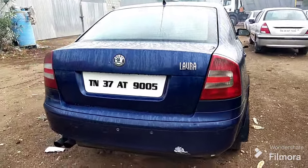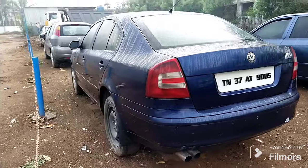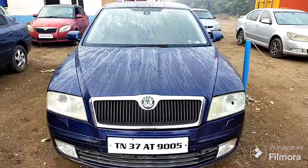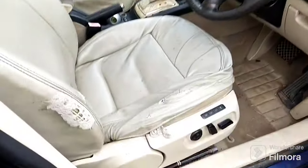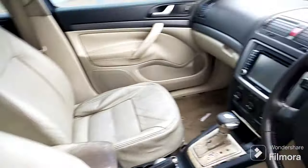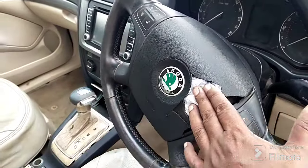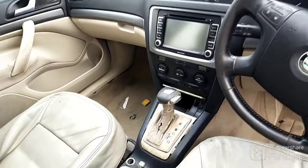Number 1. Body line is 80%. This is the interior. Power window. Adjustable seat, leather seats. Air bag is broken. This is the release. Touch screen audio system. Automatic gear.